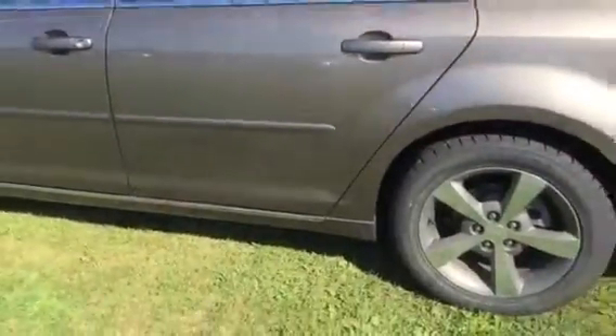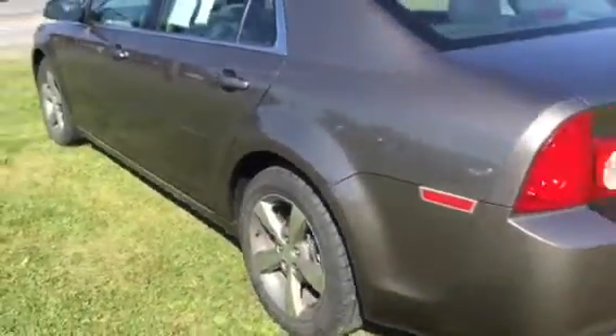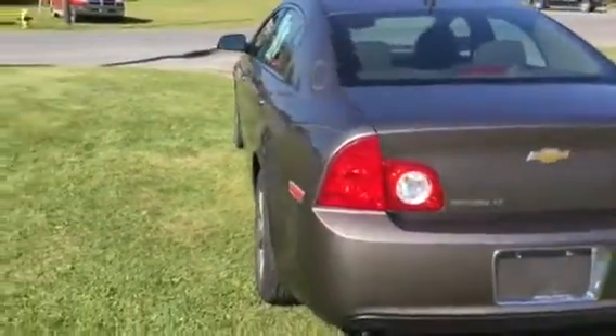Brand new tires on this car, brand new brakes and rotors. The body is painted in mocha steel, and the condition is like new.